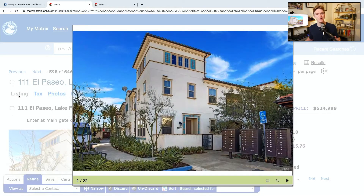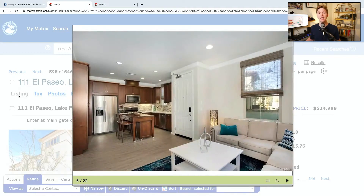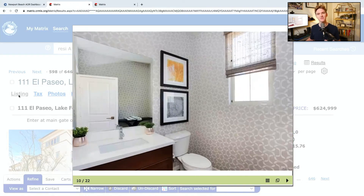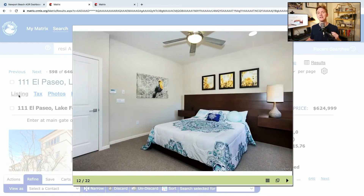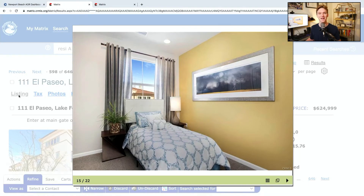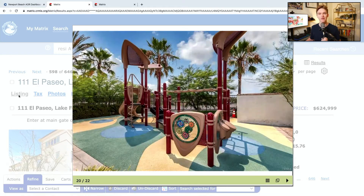Starting us off is 111 El Paseo in Lake Forest. This is a two-bed, two-and-a-half-bath condo with 1,015 square feet of interior space. It's got a two-car attached garage, which is super nice when you're living in a condo. The year built is 2014, so it's relatively new, and it's been on the market for only 14 days — just about two weeks. The list price is $624,999, so you're saving a dollar off $625,000, and it is in the Foothill Ranch area of Lake Forest with a $239 per month HOA fee.